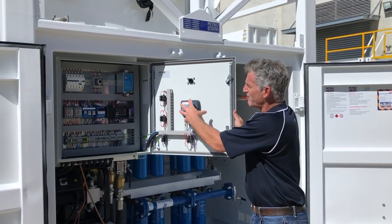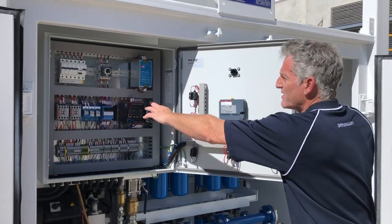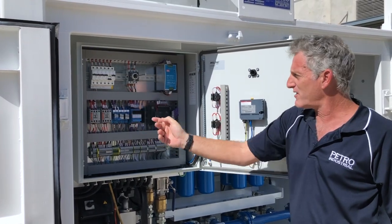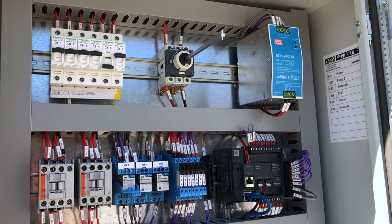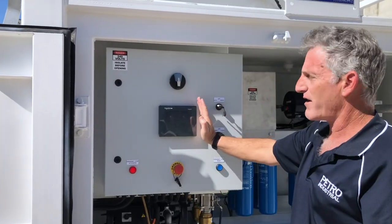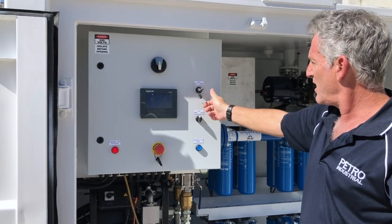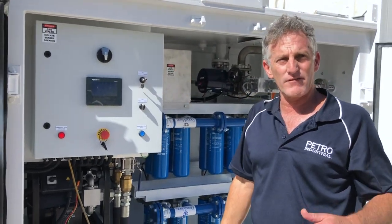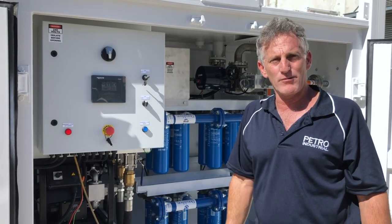Here we have the final PLC — this is the display and this is the PLC unit. Over here we have the relay system so it can run manually. From the front of the board, we can run it on the PLC, or switch it into fully manual mode and start and stop the pumps by manually opening the ball valve. It's got full manual redundancy away from the PLC should there be a problem.